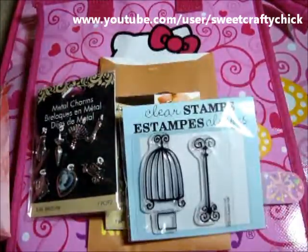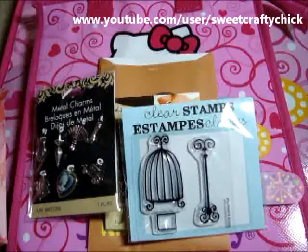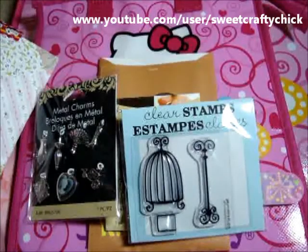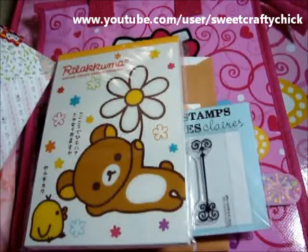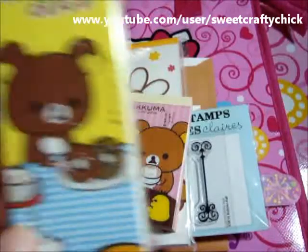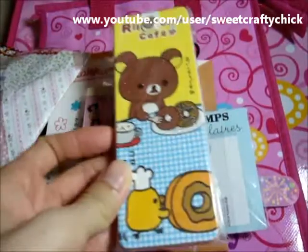I actually peeked at a couple of the packages because it was easier to open, and she gave me some super cute Rilakkuma notepads — this tiny tiny little one and this long portable one.